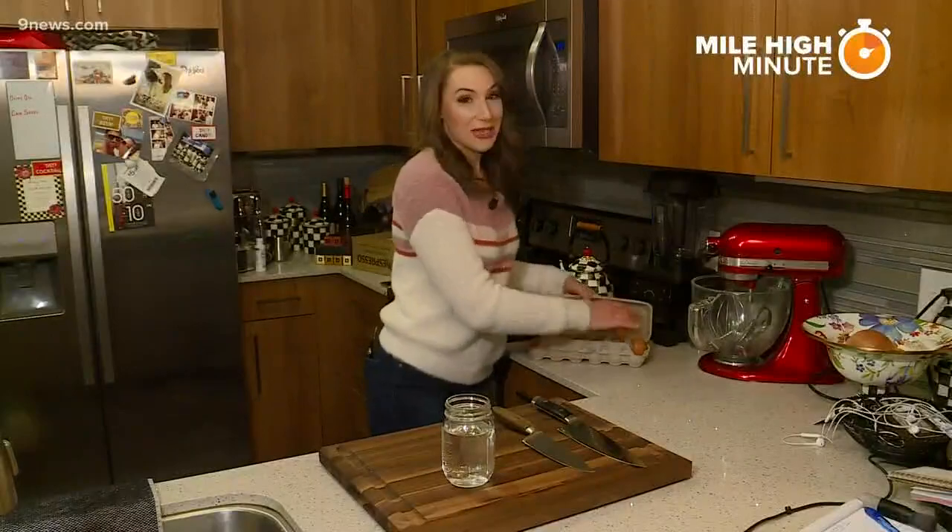The Denver Museum of Nature and Science may be closed, but they have a bunch of suggestions about how to keep you and your kids occupied while you're at home. First, let's talk science — try an experiment. Here's one that the museum suggests.